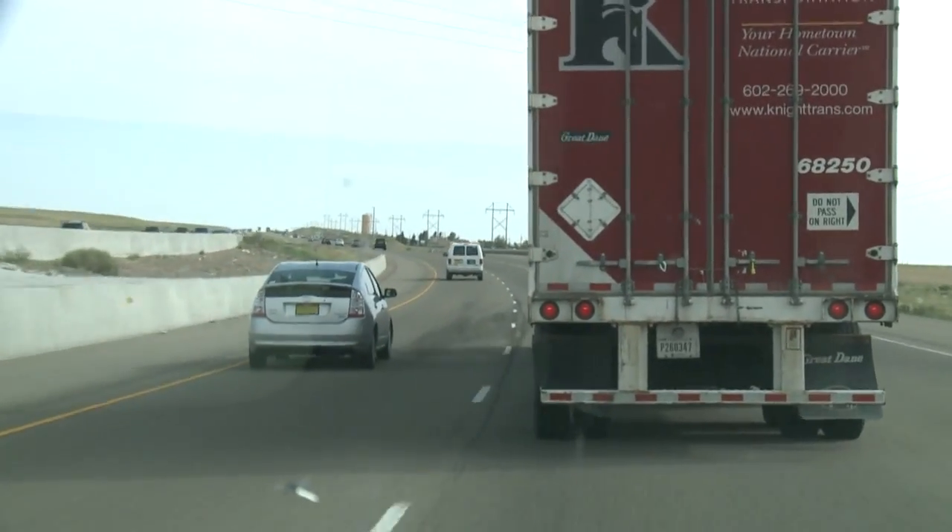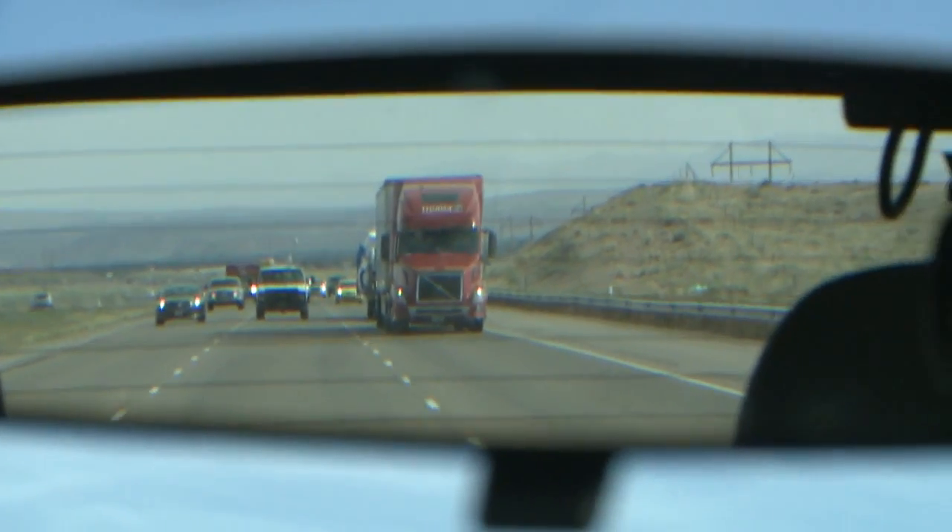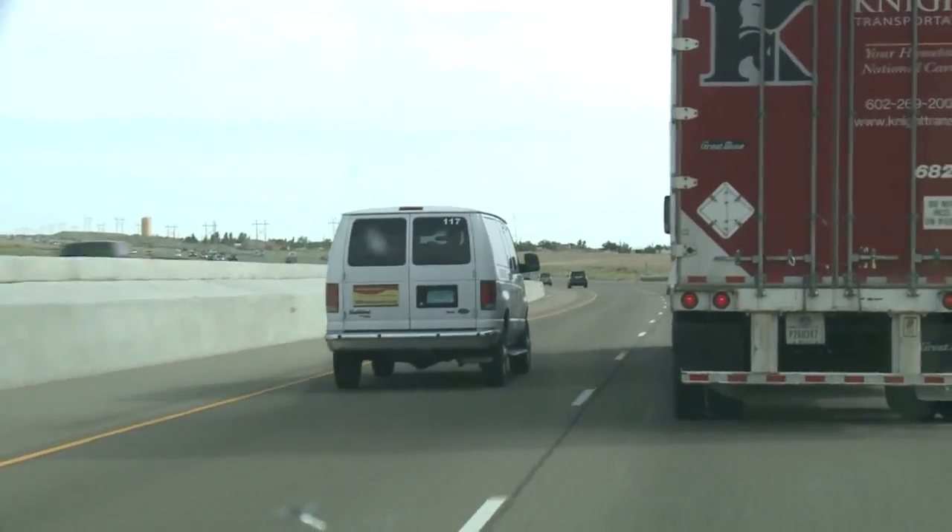Big trucks can often be a big blind spot for drivers. There's plenty of times where I've tried to pass, and I think it's clear, and you can't really get over far enough to see. When you cut in front of a semi, they can't really stop as quick as we can.